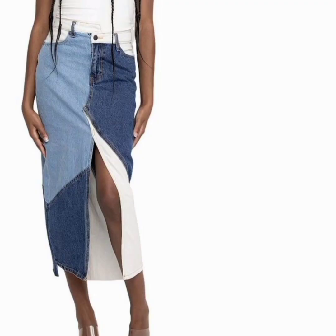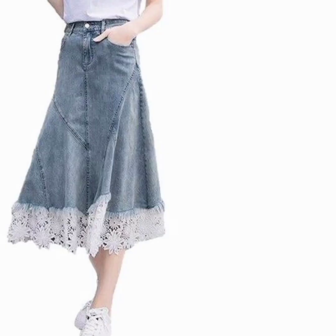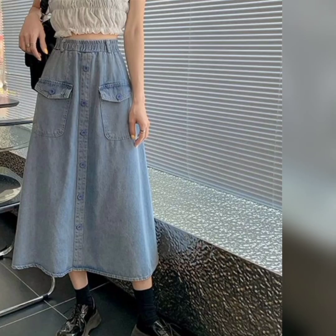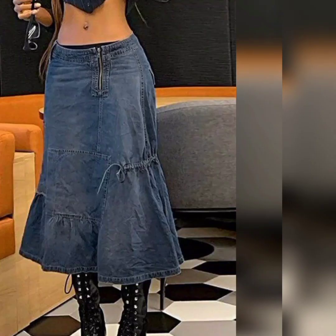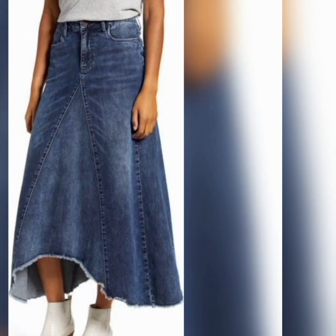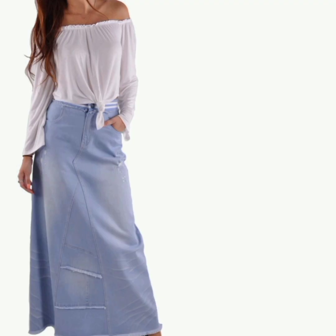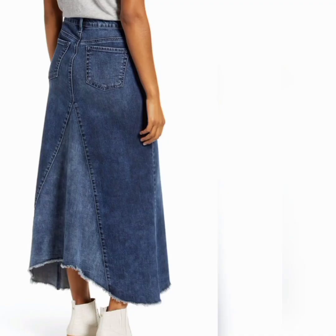These skirts have patterns, embroidery, or can feature a zipper or a bow — it totally depends on the design. It adds a playful touch to your look. With the versatility of denim long skirts, they stand out from the crowd with their eye-catching appeal. These effortlessly embrace current fashion trends, keeping you stylish and relevant.